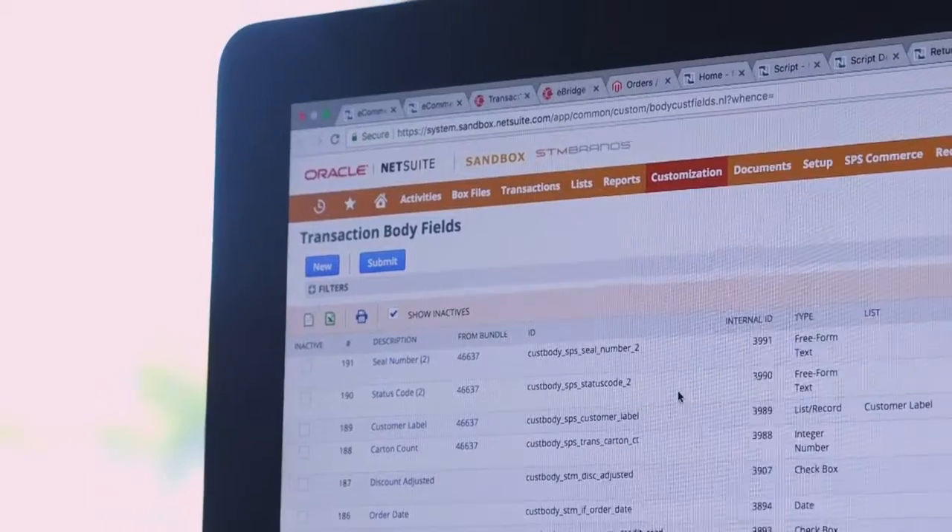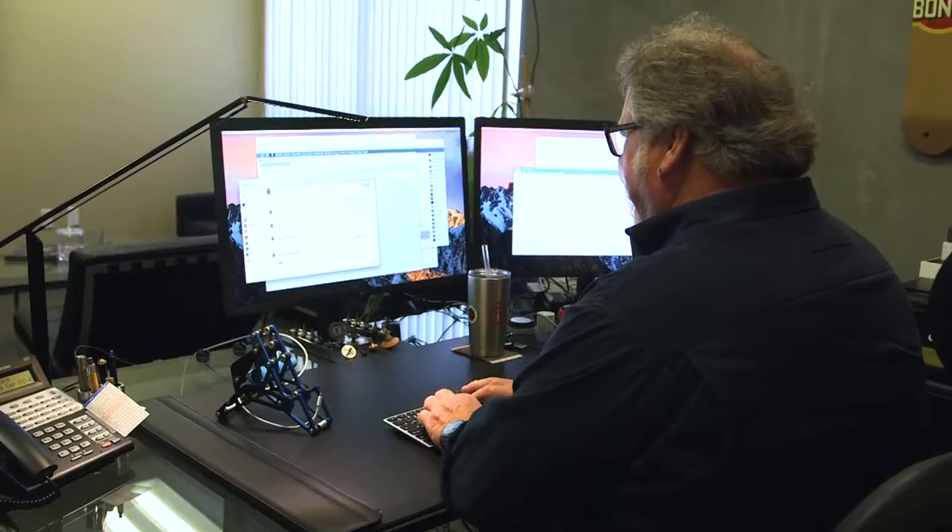NetSuite really is our all-in-one IT solution. It handles all our accounting, it handles all our inventory. We do a lot of CRM through it, customer support. NetSuite allowed us to focus on the business at hand as opposed to just doing the day-to-day tasks. It does those tasks for you so you can do business.